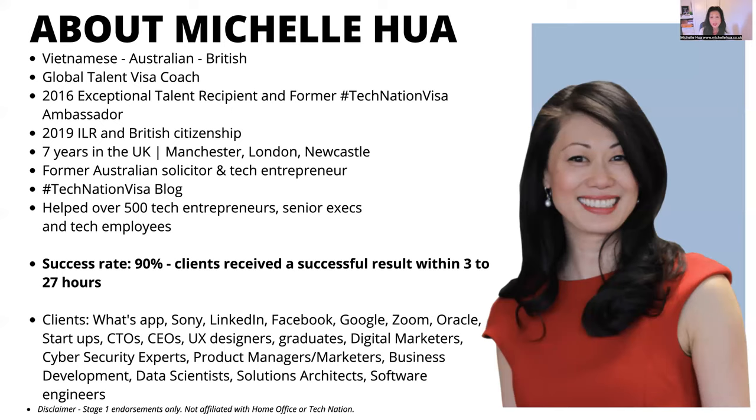Some of my clients over the years have included people from all over. I've got clients from WhatsApp, Sony, LinkedIn, Facebook, Google, Zoom, Oracle, startups, CTOs, CEOs — the list is really long. Everyone is different; everyone has a different story to tell. And this is why I love doing what I do.